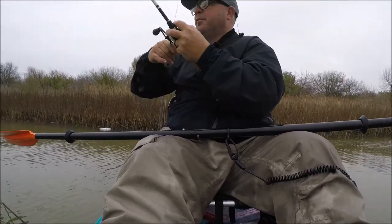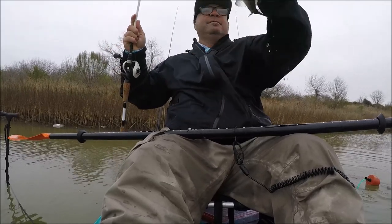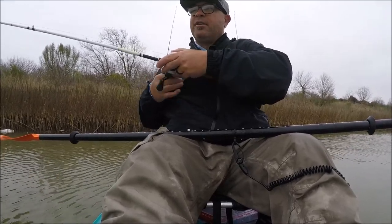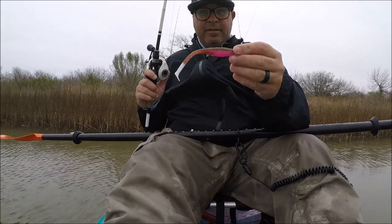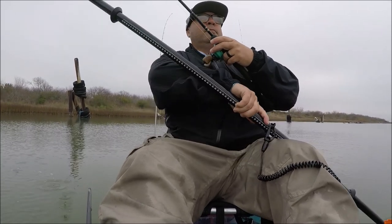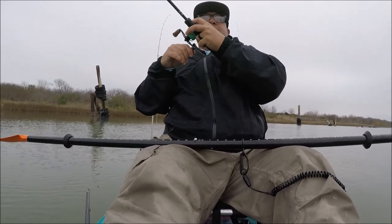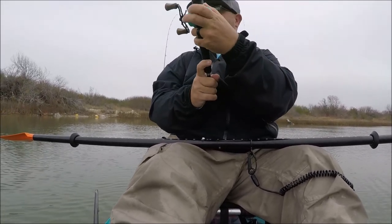I picked up another one just now, sorry, camera shaking a little bit still. A little dink, a little dinker. I switched up colors too — throwing Down South, it's a Victoria's Secret, it's like a pumpkin seed. Pumpkin seed with a pink on the bottom there with a white tail. There he is, got him that time, got one that time. Good job.